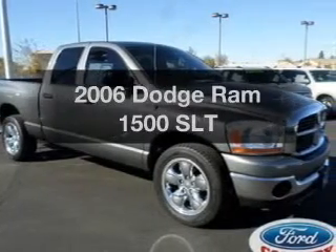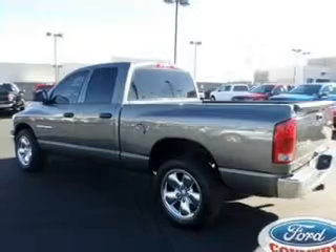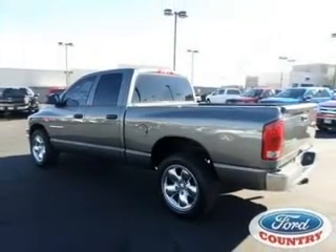This is the set of wheels you've been looking for, with a powerful 8-cylinder engine. The powertrain includes rear wheel drive, driven by a 5-speed automatic transmission.